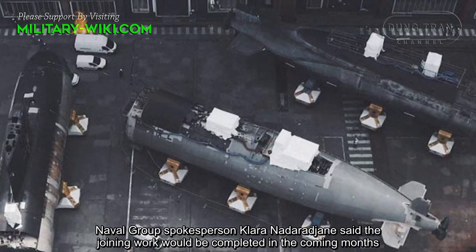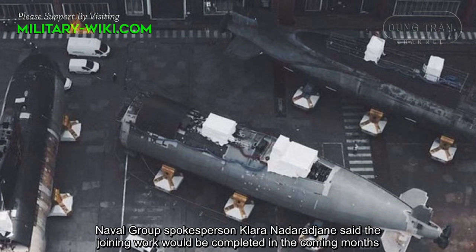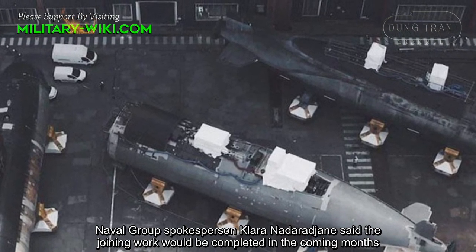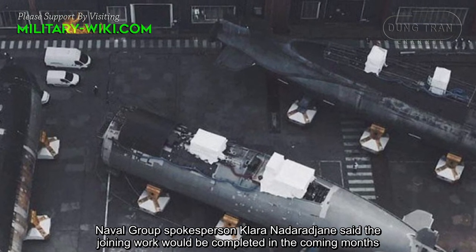Naval Group spokesperson Clara Nedara Shin said the joining work would be completed in the coming months.